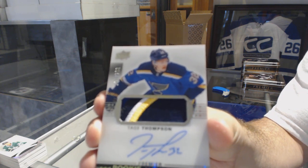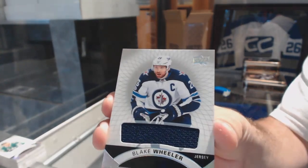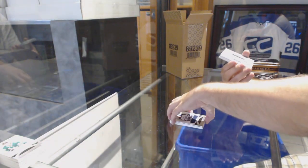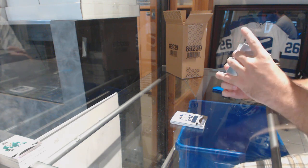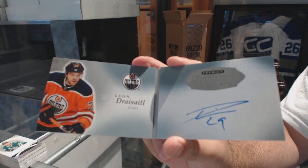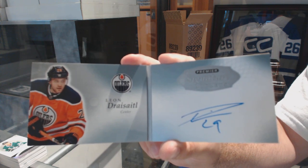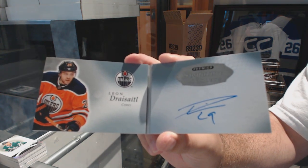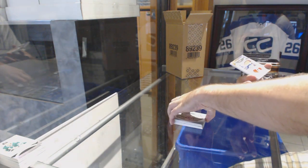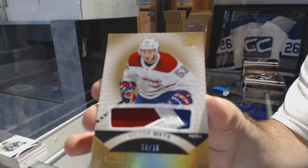Tej Thompson. For the Winnipeg Jets, a base jersey — Blake Wheeler. Blake Wheeler. First booklet is a signature booklet for the Oilers — Leon Dreisaitl. I think the Blues have the second or third most amount of hits, so LHR would not be too worried about it. For the Habs, numbered to 36 — base rookie patch Victor Mete.